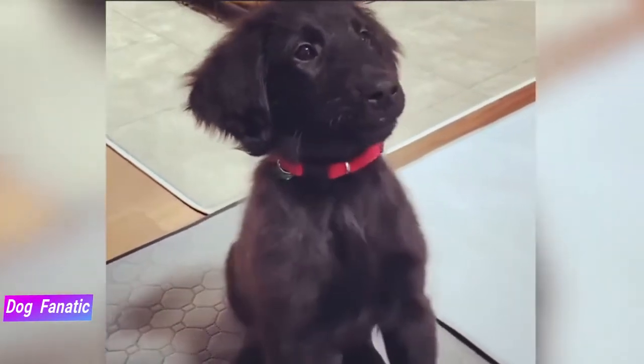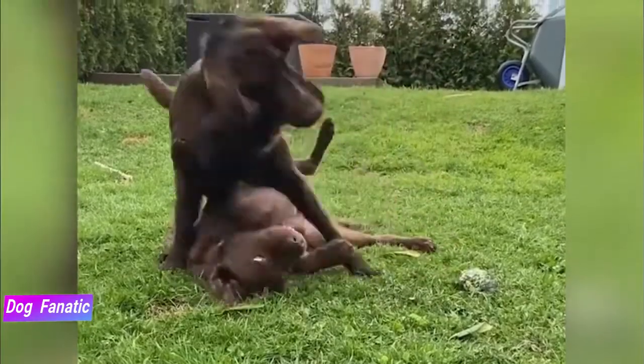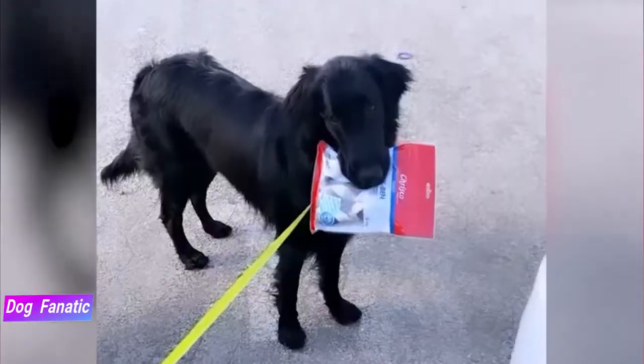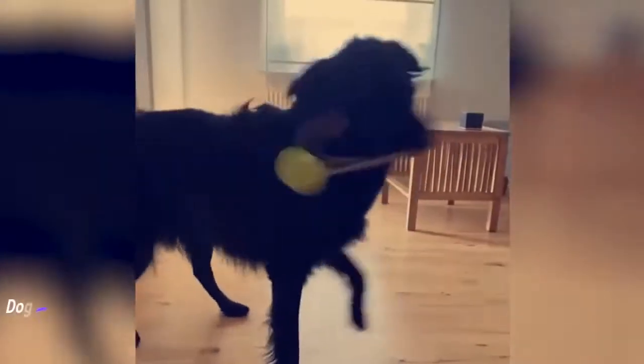Flatcoated Retrievers are generally healthy, but the breed is prone to certain health conditions. While not all Flatcoats will get any or all of these diseases, it's important to be aware of them if you're considering this breed. If you're buying a puppy, find a good breeder who will show you health clearances for both your puppy's parents. Health clearances prove that the dog has been tested for and cleared of a particular condition.